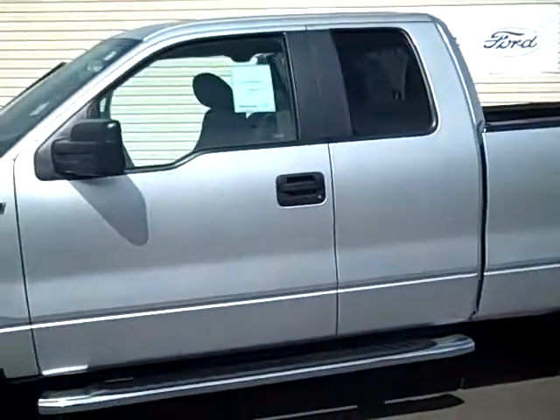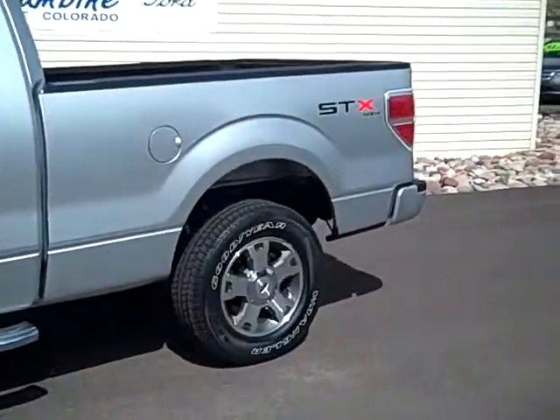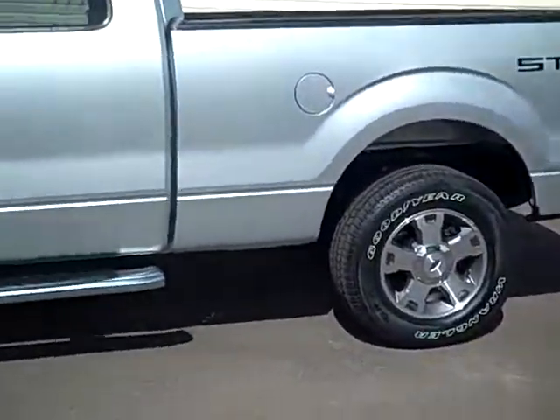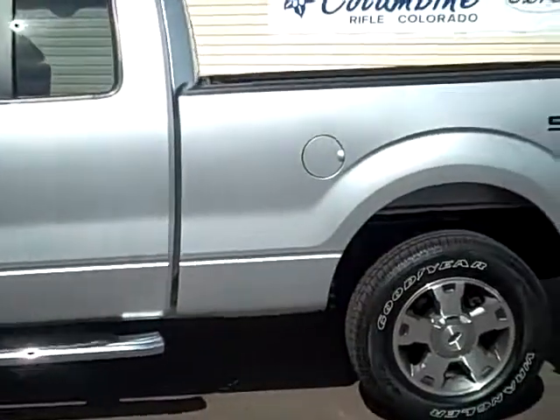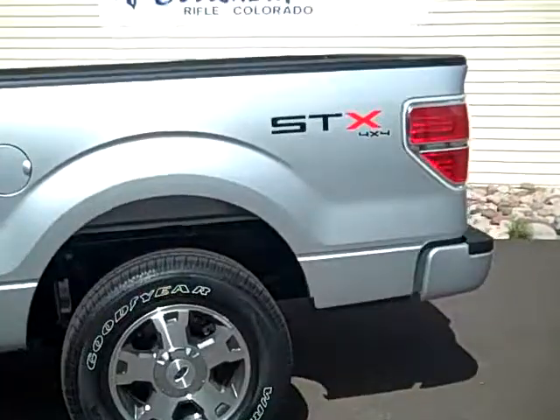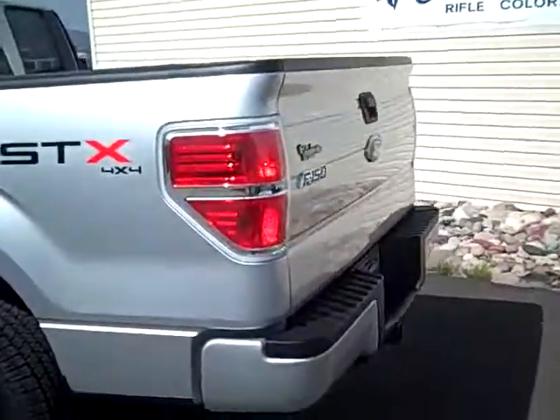We'll look at the interior in just a moment. It's a really great model — the STX has fun equipment. This one happens to have the running boards, great wheels, tires, towing package. We do have a bed liner in this truck. Really, really nice.